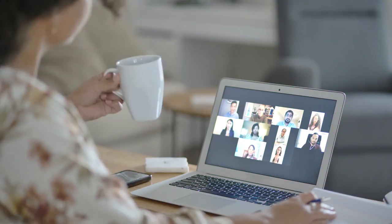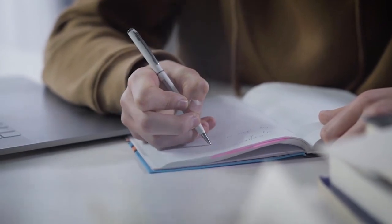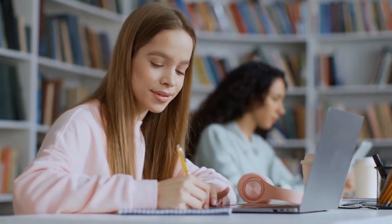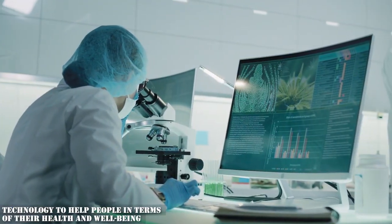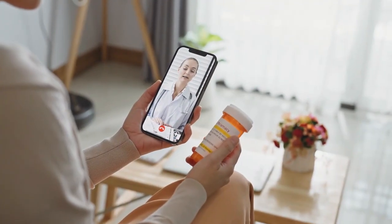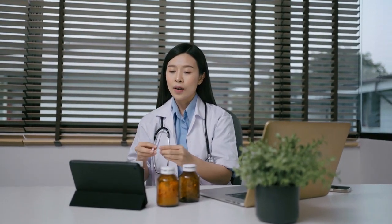Technology also enables the sharing of open educational resources, including textbooks, lecture notes, and research papers. By contributing to or making use of these resources, we can support learners around the world, especially those with limited resources. In terms of health and well-being, telemedicine allows patients to consult with doctors remotely without needing to visit physically. This is especially advantageous for individuals in remote areas or those with limited mobility, helping ensure access to healthcare for more people.